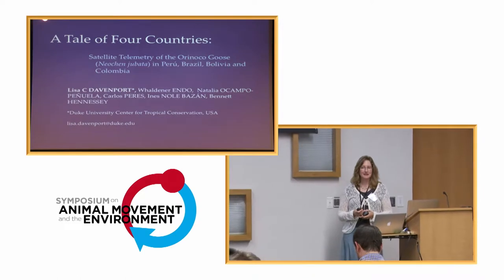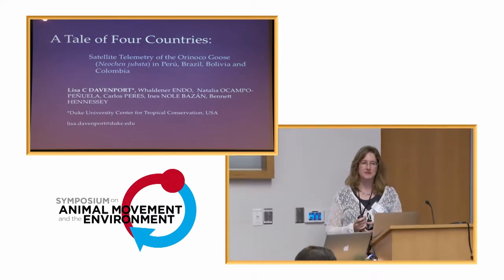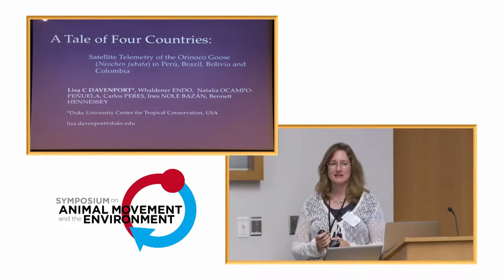Thank you very much. I'm very excited to be here. My name is Lisa Davenport, and I'm with the Duke University Center for Tropical Conservation.